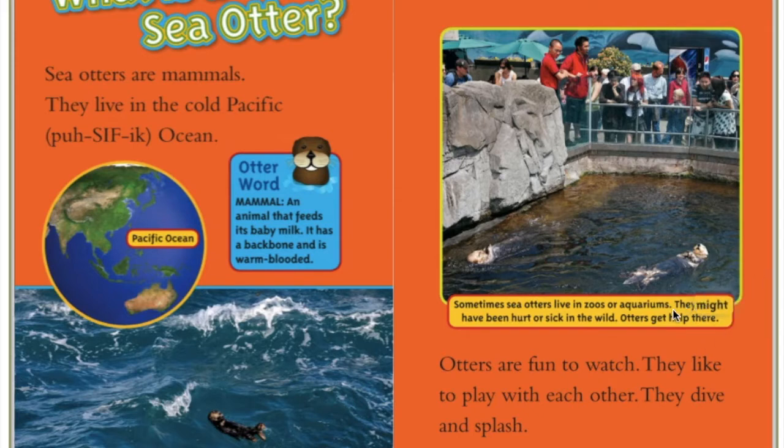The caption of this picture says, 'Sometimes sea otters live in zoos or aquariums.' They might have been hurt or sick in the wild. Otters get help there.